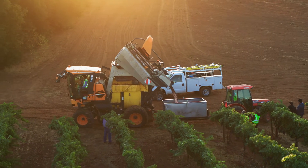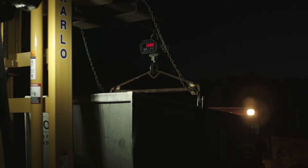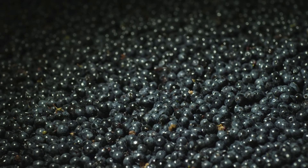The fruit that's coming out of that machine is very, very clean. There's hardly any leaves, very few stems. It can go right in a tank without any further processing once it gets to the winery.